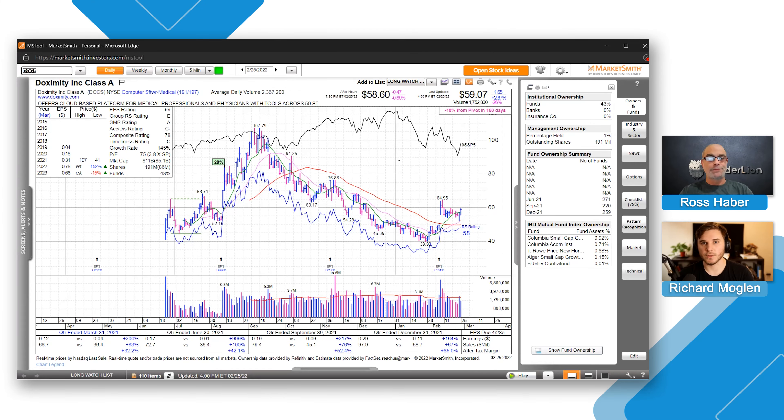Hey everyone, welcome back to the Trailer Channel. This is Richard here with Ross Haber, and as always we'll be running through a chart of the week. Today we'll be talking about DOCS — Doximity — a recent IPO that's been pushing off the bottom on volume, showing pretty good relative strength versus the rest of the market. This is one of the names on Ross Haber's top 10 report. Ross, I'd love to throw it over to you — talk about the overall chart and what you like about the stock right here.